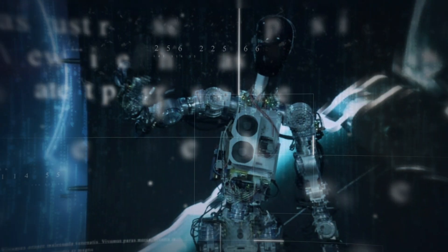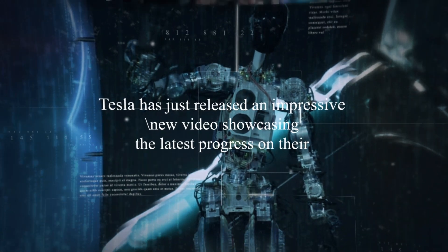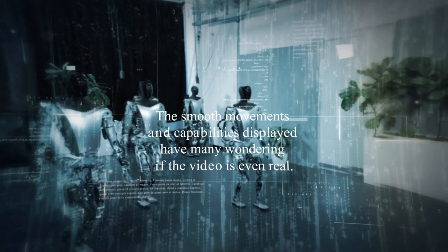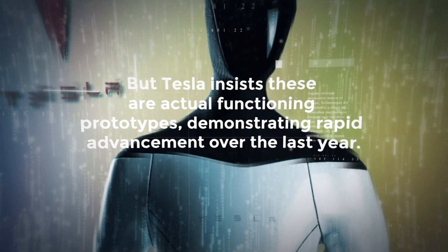Tesla has just released an impressive new video showcasing the latest progress on their Optimus humanoid robot, and it looks almost like CGI. The smooth movements and capabilities displayed have many wondering if the video is even real, but Tesla insists these are actual functioning prototypes demonstrating rapid advancement over the last year.